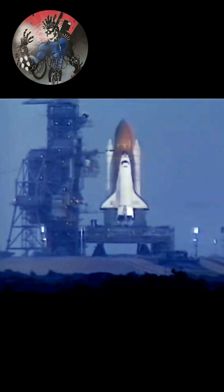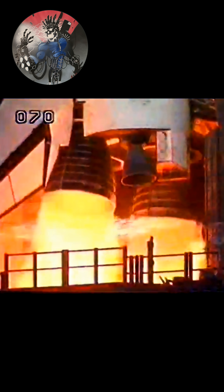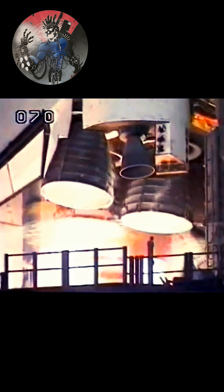Sound suppression water system being activated. 7, 6, main engine start. 5, 4, 3, 2, 1, 0 and liftoff of the space shuttle Endeavour.